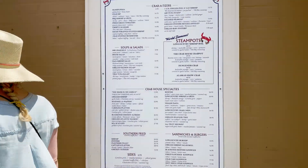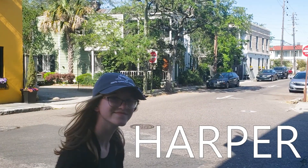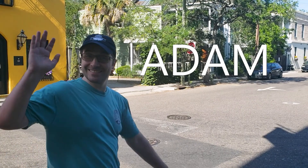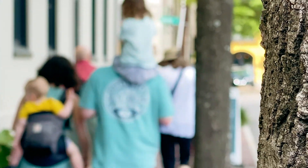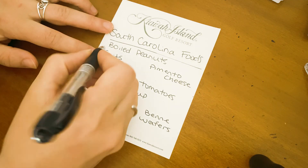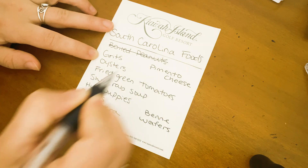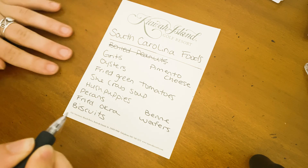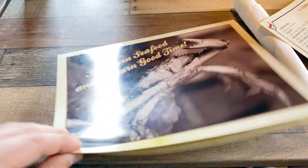In case you haven't been with us, the other people in this video are my mom and dad, my niece, my brother-in-law, my sister, and their two kids. While visiting, we made a list of South Carolina foods we'd like to try. So far we've only checked one off the list — boiled peanuts — but today we're going to get to try some others.